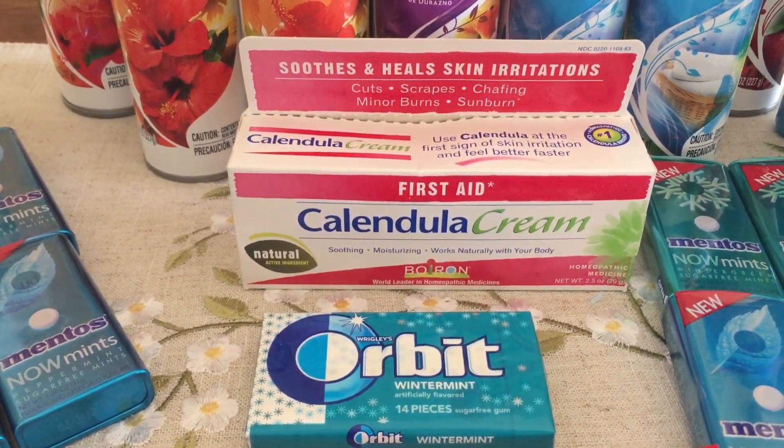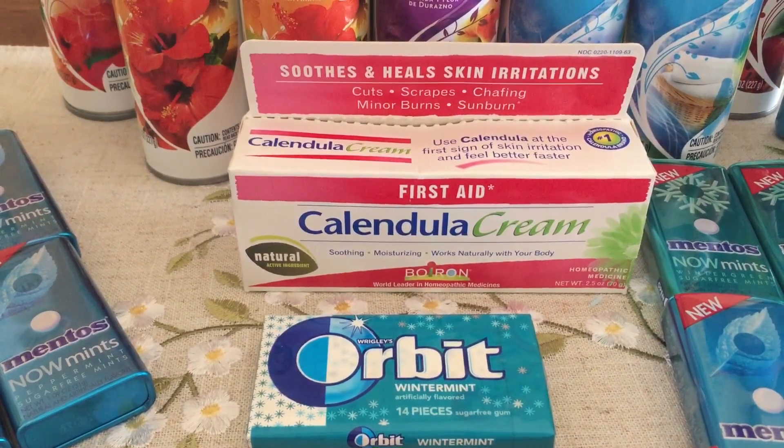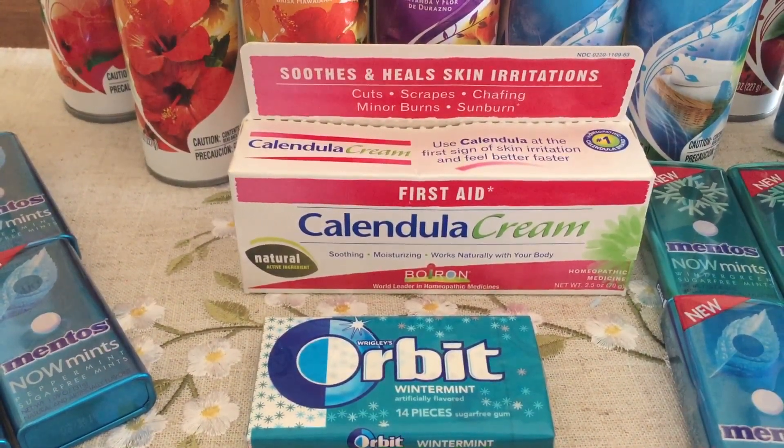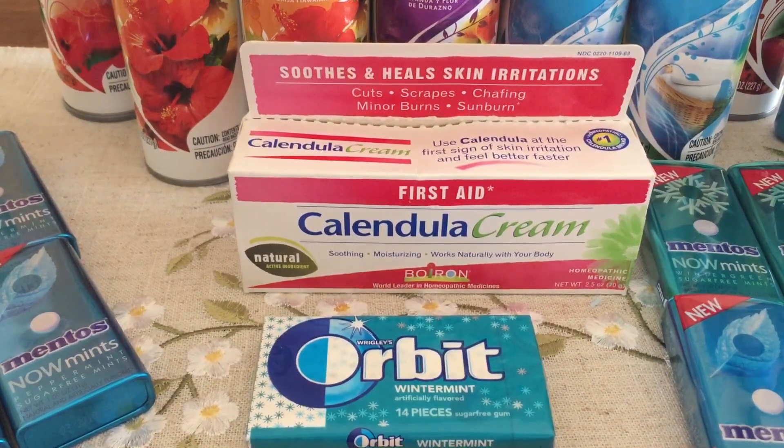Perfect time to update your first aid kits, especially with summer coming — kids are going to get scratches and cuts, and this is perfect for that as well.